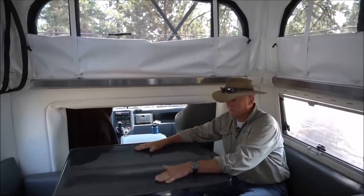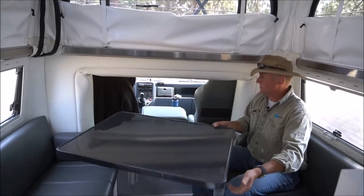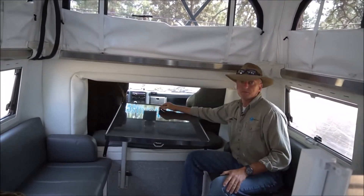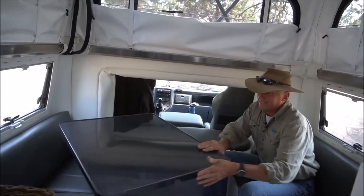We just wanted to talk about some living features of an EC. The table swings around all different ways — we like to put it like that often so we can have some sandwiches as we're driving down the road, which is good.